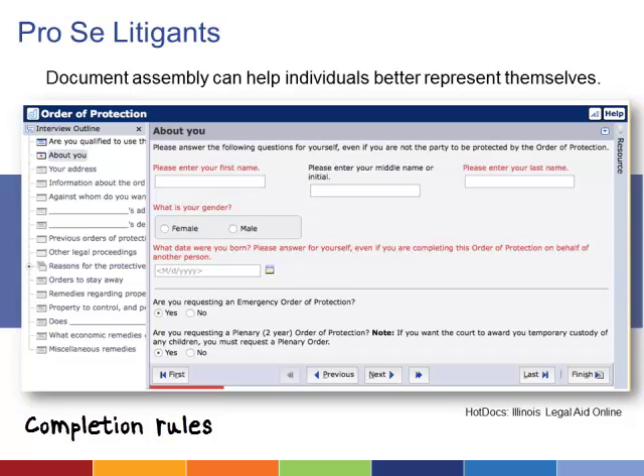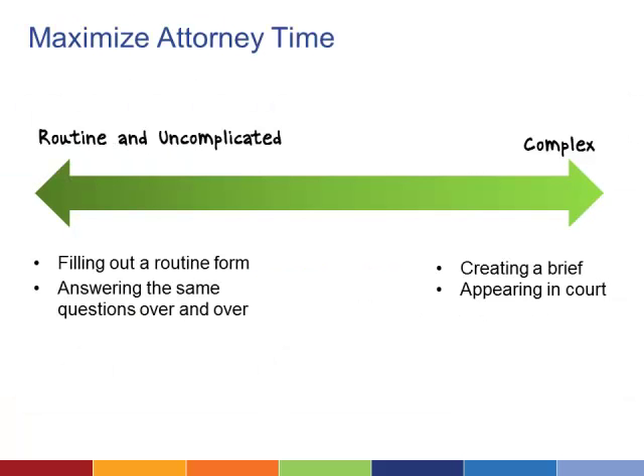It can also include info buttons that explain concepts or provide additional background, and rules programmed into the interface that ensure individuals representing themselves submit complete, legible, and accurate paperwork. Document Assembly is also a lower cost option for individuals who don't technically qualify for legal aid but who cannot afford to hire an attorney.